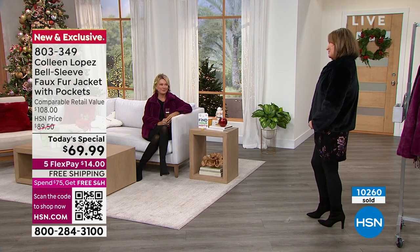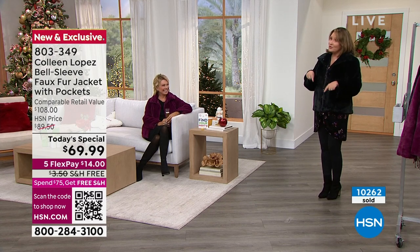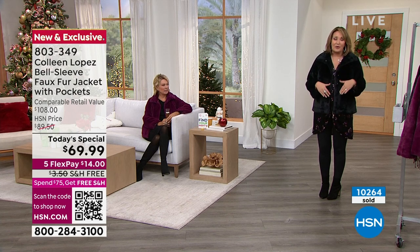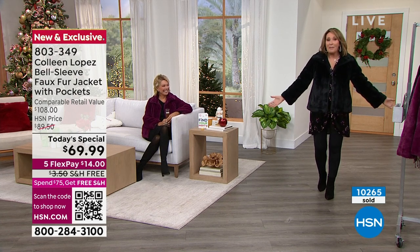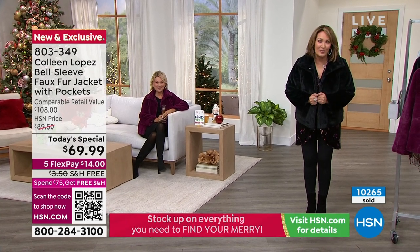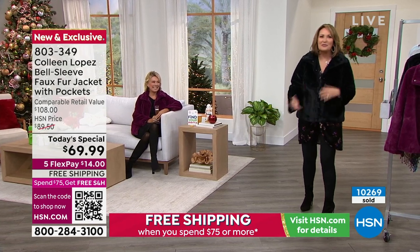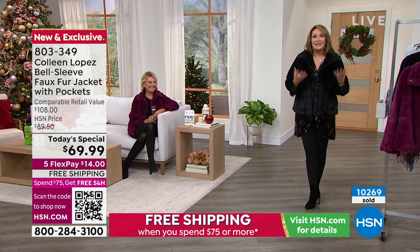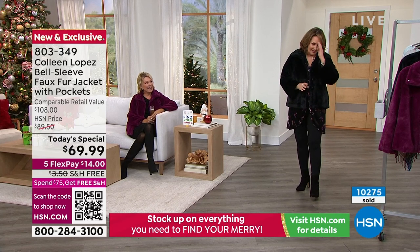Thank you so much — I was so excited when they said my today's special would be on November 3rd. I went, wait a minute, that's my birthday! This is like my birthday jacket. It feels like a birthday present. It's a present to get to be with all of you — it's such a gift to be here with Callie and my favorite girls.